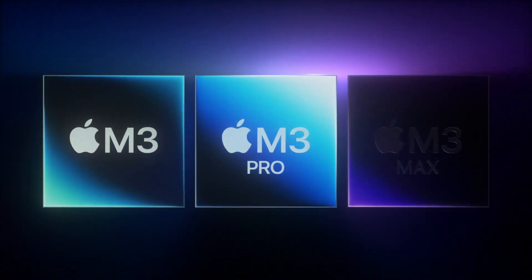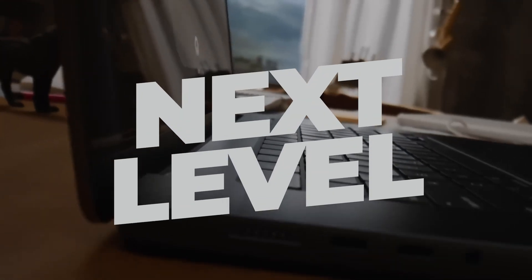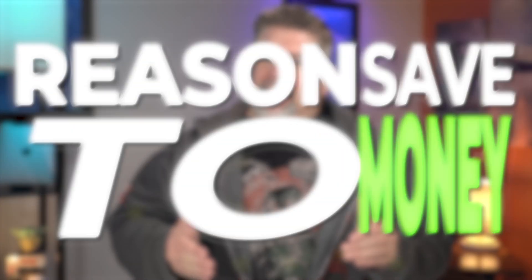Apple just released the complete M3 MacBook Pro lineup and they claim that they're next level, just like last year. Is it true, or is it just another reason to save money and pick up an M1 or M2 machine? Let's dive in.